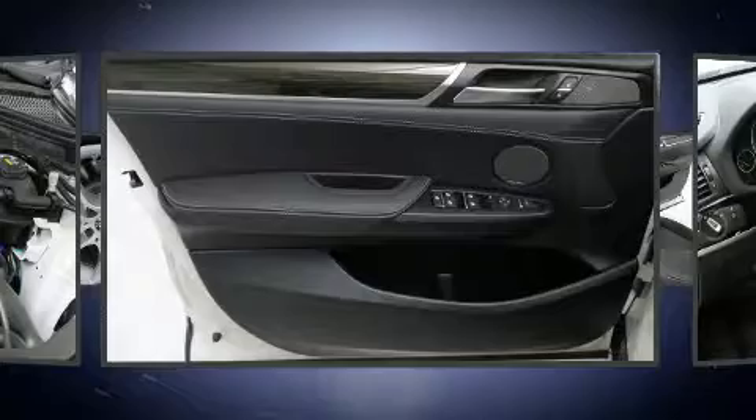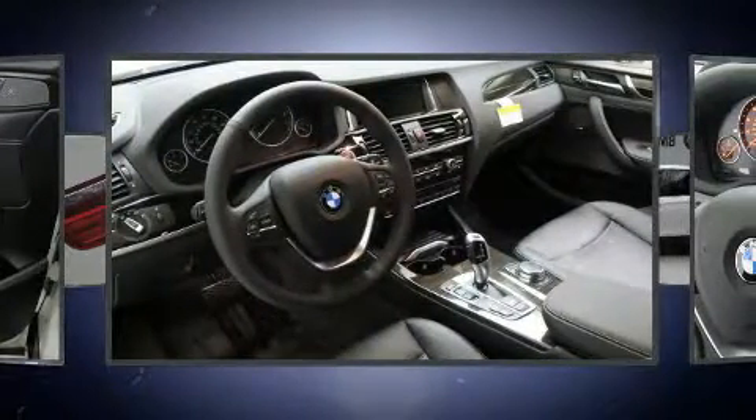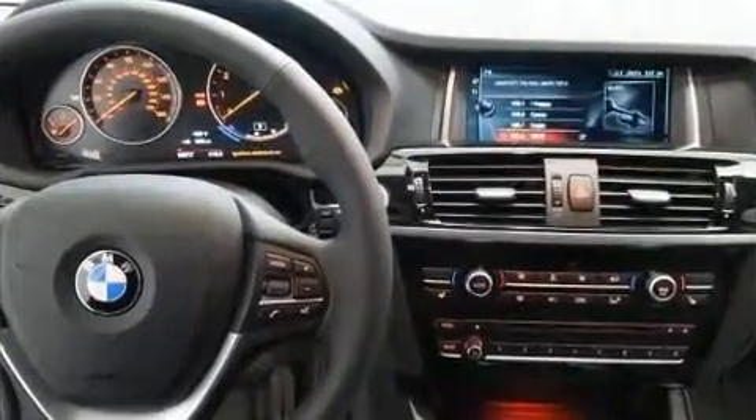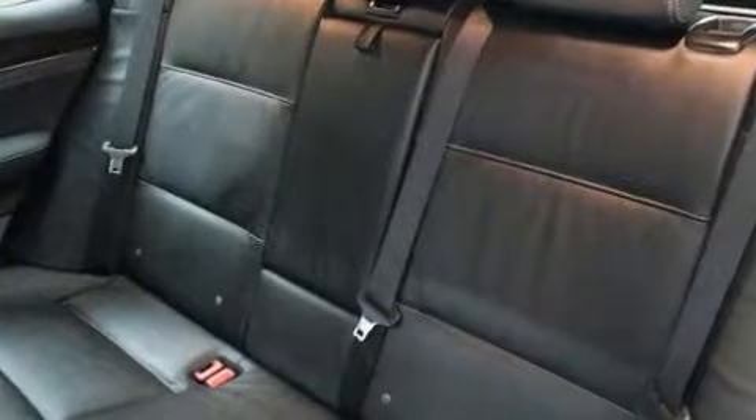With high-intensity discharge headlights illuminating your path, you'll always appreciate maximum visibility. With side curtain airbags supplementing the rest of the safety network, you can be assured that you and your passengers will experience top-tier protection.